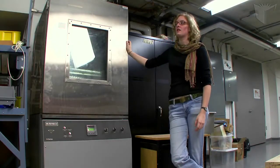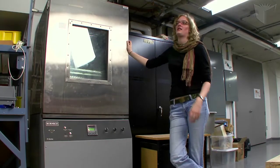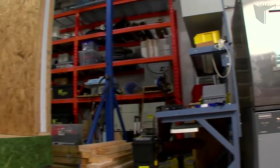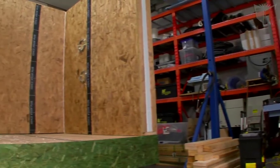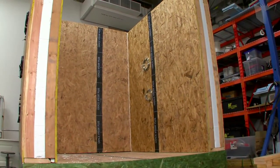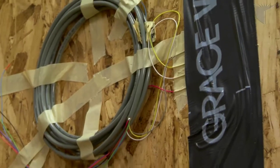There are so many challenges up north. Number one is just the location — it's remote, there are no roads. Everything has to be shipped in, and then you have the climate, which cuts down your construction season to just a few months.